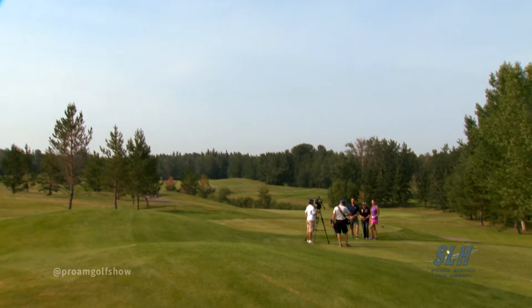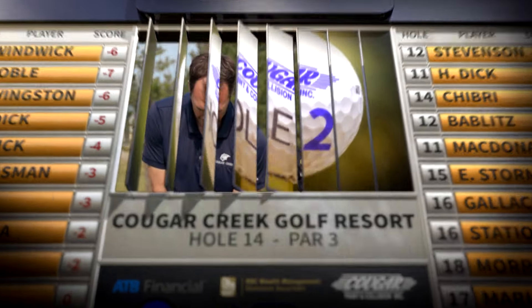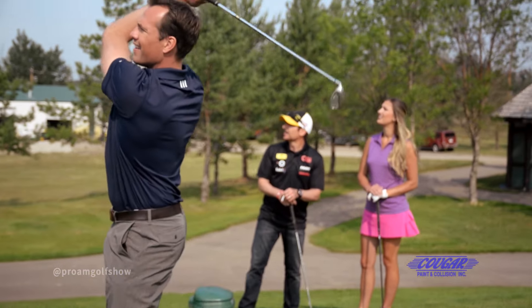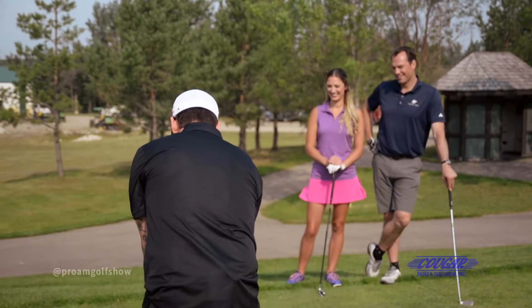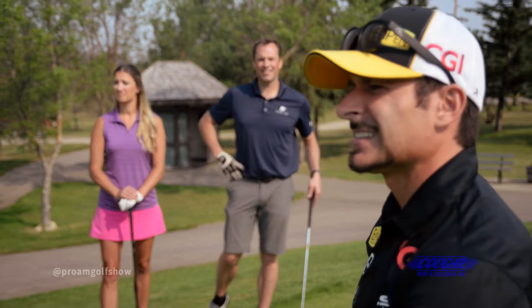Welcome back to the Pro-Am Golf Show brought to you by SLH Picker Service and Piledriving. Today we're at the Cougar Creek Golf Resort with race car driver Alex Tagliani. After one hole, not surprisingly I'm leading, but you guys still have two holes to pick it up. Let's play the second hole now, brought to you by Cougar Paint and Collision. You can put a death grip on this challenge with a nice shot here. Someone's in the zone today. That's not bad — easy chip, Alex. Easy chip, buddy. I have issues with aiming, I guess — we'll blame that on Ryan from Cougar Creek.